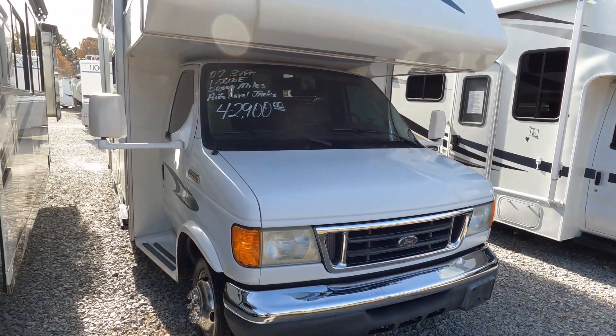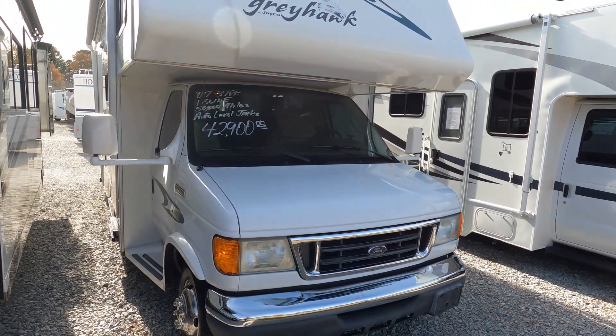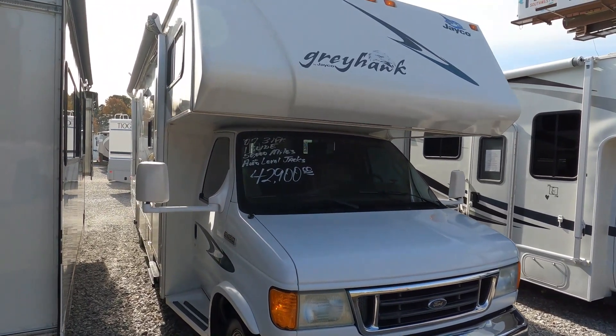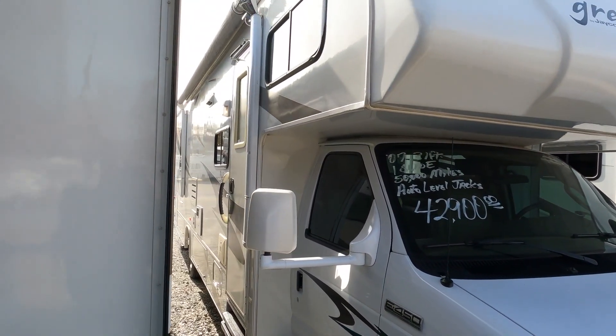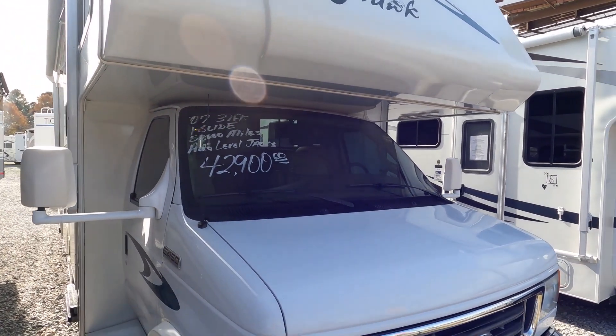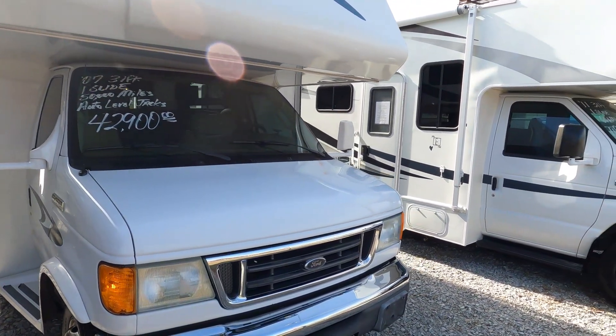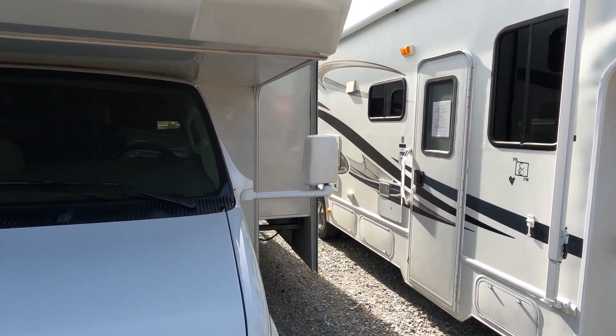Got a 4kW generator on it with 498 hours, running right now powering everything up. Got a patio awning — I believe that is a power patio awning. Sorry, I've got them kind of packed in here close so I really can't get it out. Got one big super slide-out.